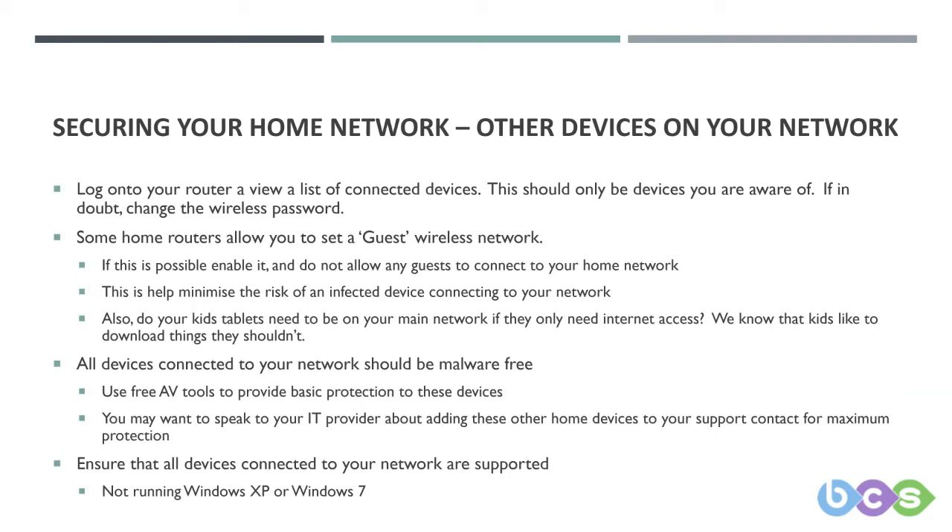Are there additional devices on your home network making you more vulnerable? This could be machines running Windows XP, Windows Vista, or Windows 7. You'll all remember the WannaCry worm that rampaged through the NHS's network, bricking their machines and servers — this was ultimately targeted at Windows XP. And as Windows 7 is no longer supported, it's only a matter of time before something similar happens to Windows 7.